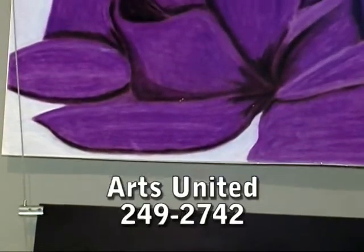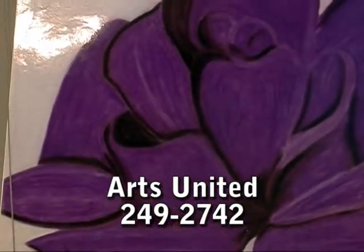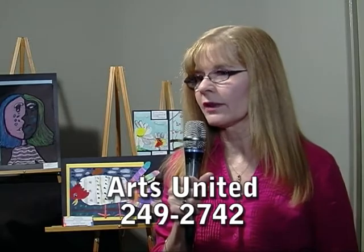If you have any questions, you may call Arts United at 249-2742 with any questions you have about the exhibit.